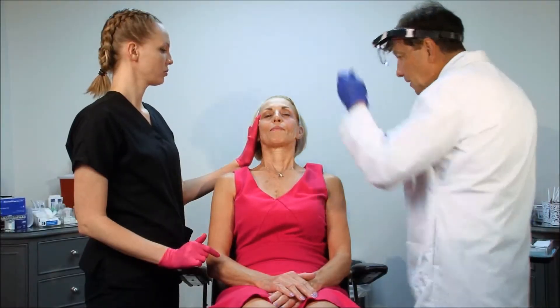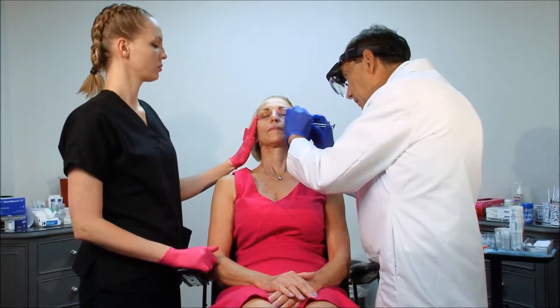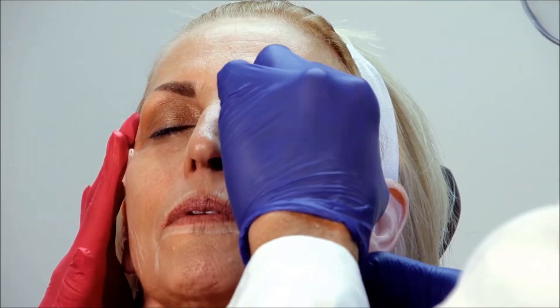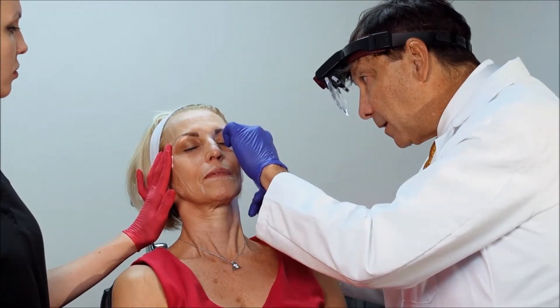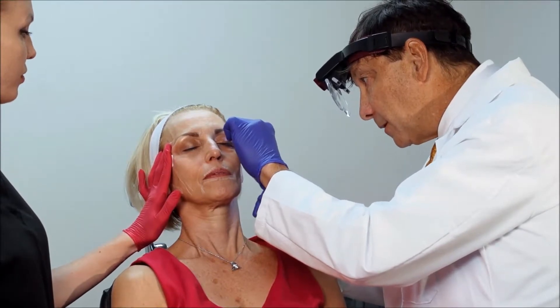I'm going to continue — we're still filling in this temple area using a micro cannula with the lure 5051. One mistake that injectors can make in the temple is to overdo it.